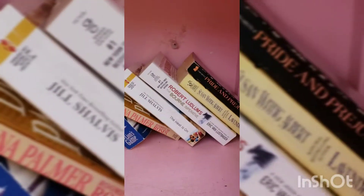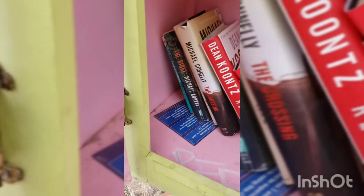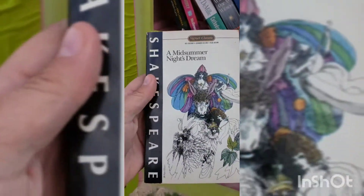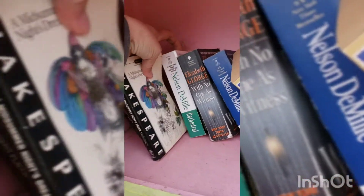Oh, they have Pride and Prejudice, which I actually still need to read, so I'm going to look at that and see if it's one I'd want. They've got some really famous ones in here. The one I'm going to put in is A Midsummer Night's Dream — I'll just tuck that in right there.